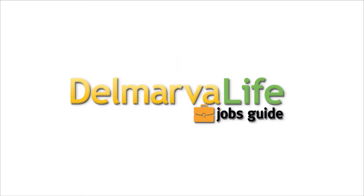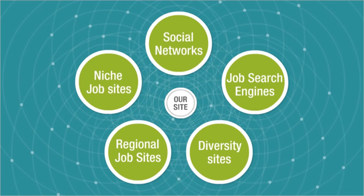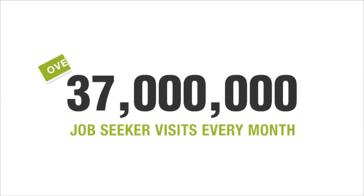The Delmarva Life Jobs Guide is an easy and cost-effective way to reach and engage qualified candidates everywhere with one single posting. Here's how it works. When you post your job on our site, it'll also be reposted on thousands of targeted sites and social networks — all part of the job network, the largest recruitment advertising network in North America, reaching over 37 million job seekers every month.